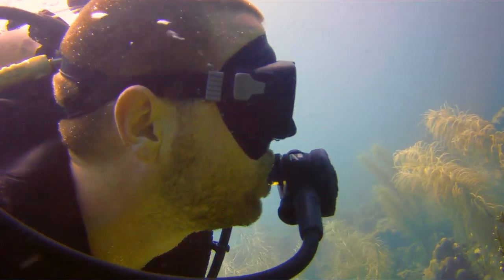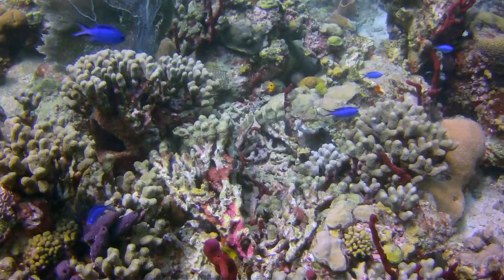After about 15 minutes around the sunken Stratman, we swam towards Devil's Table — a healthy and colourful reef system teeming with sea life.